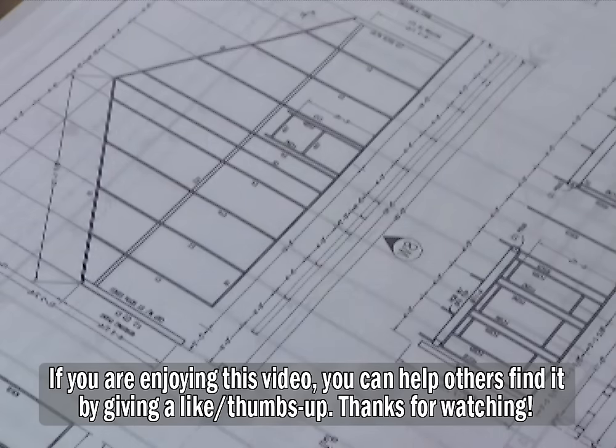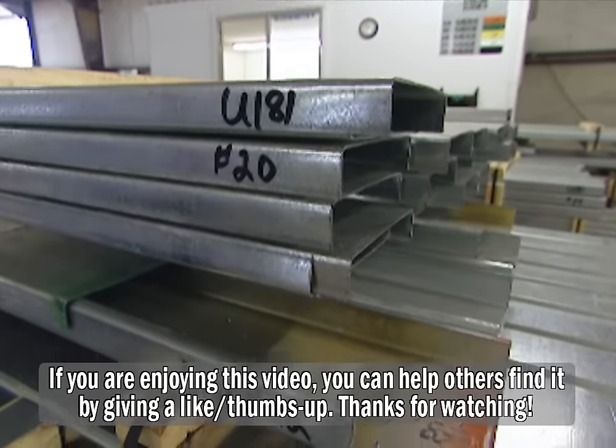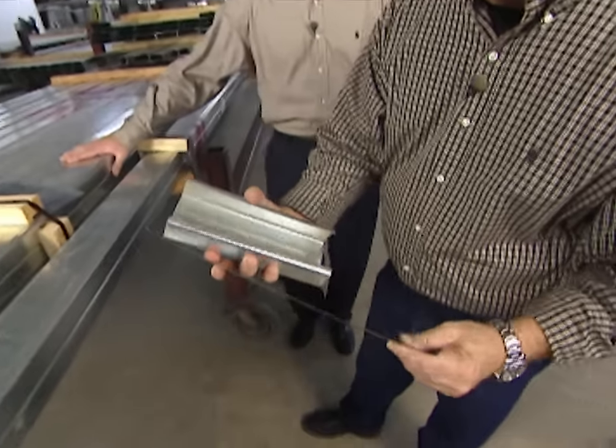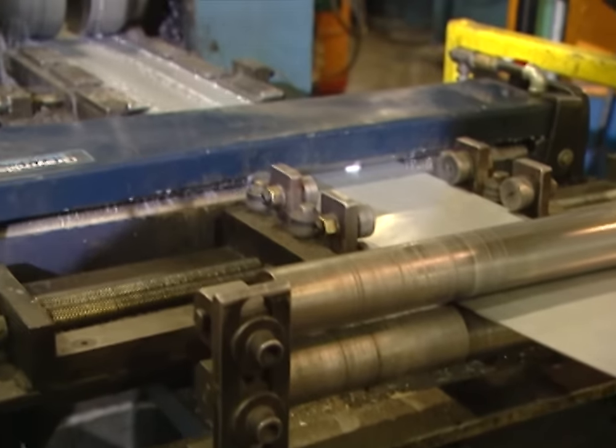So you can take any set of plans and make it into a steel framed building? That's exactly right. About 30% of our business is custom — we take a set of wood prints and redesign it to steel. I notice that a typical steel stud in flat form looks pretty flimsy, but when you roll it into this shape, it's very strong.